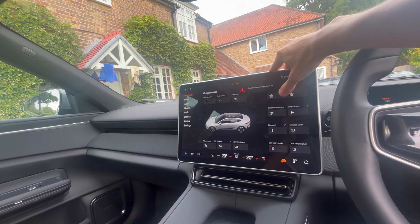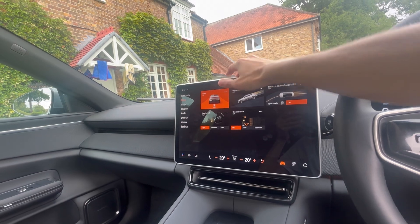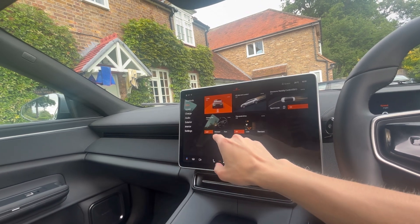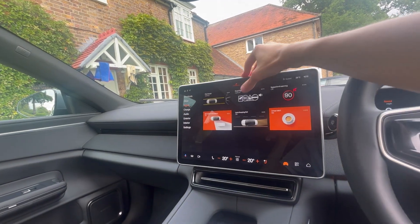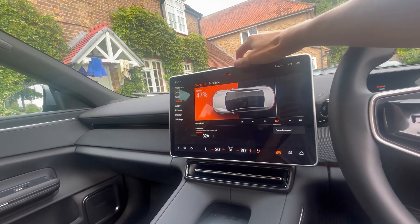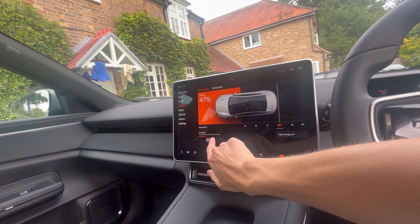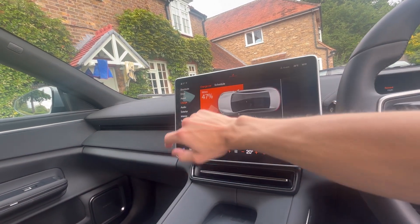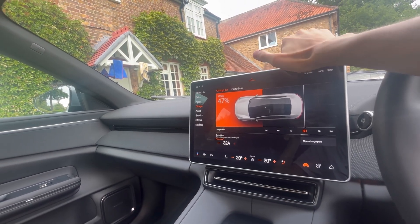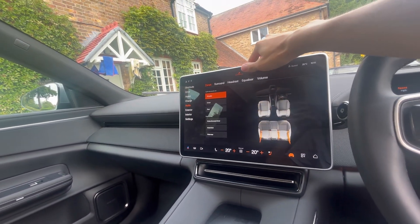You've got exterior lighting, child locks, creep mode which rolls the car forward when you lift off the accelerator, one-pedal drive with regen braking, steering feel sports mode, pilot assist, road traffic and speed recognition, blind spot BLISS as Volvo calls it, and a charging limit setting. You can also set the amperage - 32 amps is the maximum. I'm very impressed with the range for a car this size and power - 100-kilowatt-hour battery is very impressive.